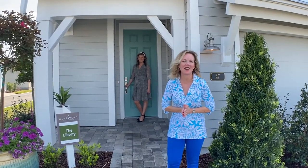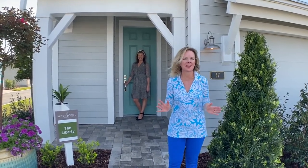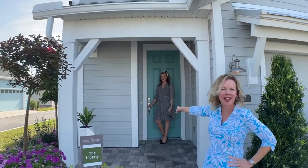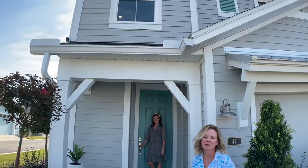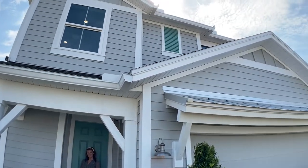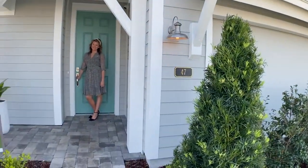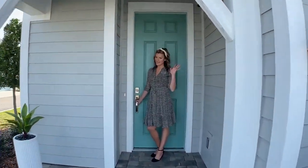Hi everybody, I'm Heather from the Nocatee Welcome Center and it's Walk Through Wednesday. Today I'm so excited because my good friend Jennifer is back. You guys know her from years ago being in Nocatee, and she's with David Weekley Homes and now she is in West End Town Center. So excited to see you guys.